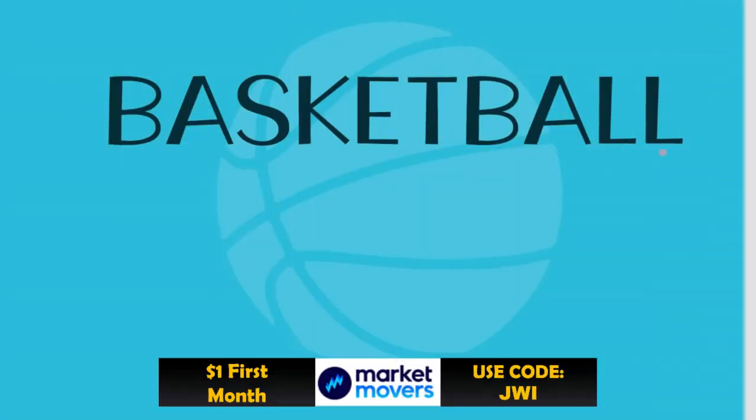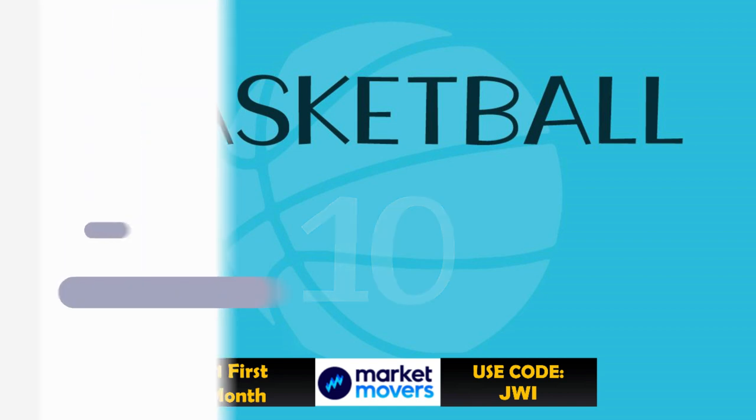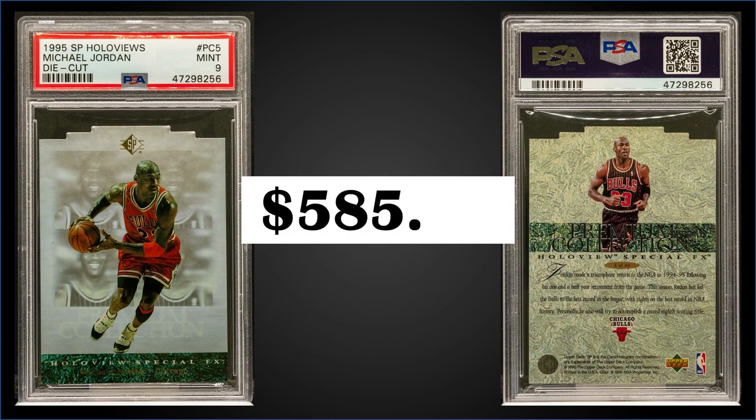In the 10th spot, from 1995 Upper Deck SP, we have the Michael Jordan Holloview die cut, graded a mint PSA 9. This card sold at auction for $585.23. The pop of this card in the mint slab is 84, and there are 23 higher graded gem mint 10s.